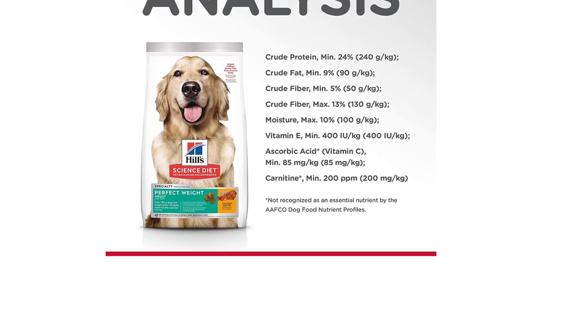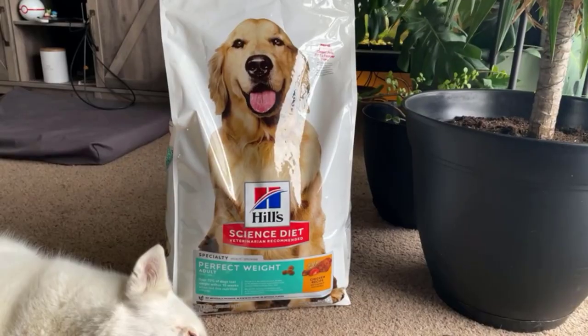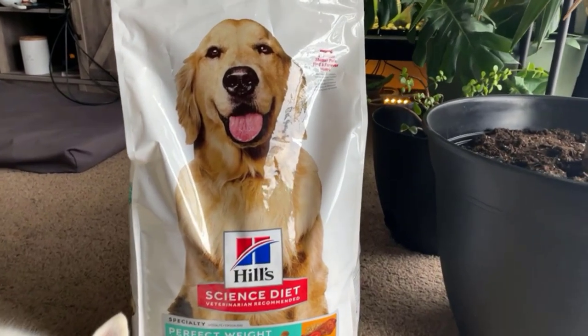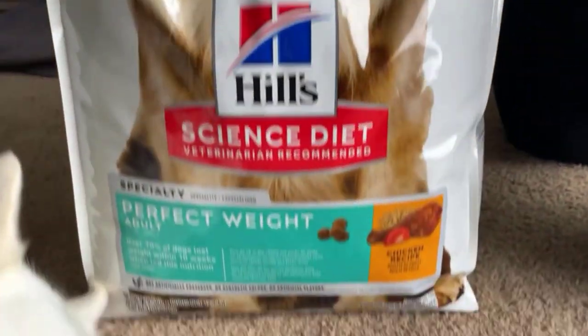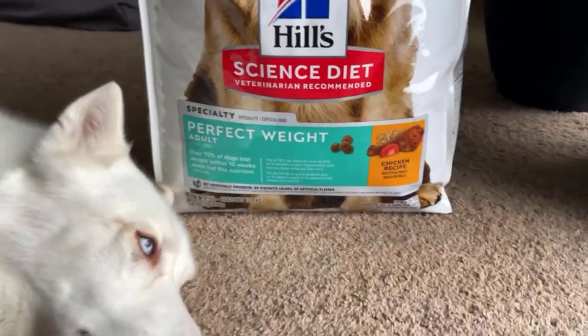Overall, Hill Science Diet Dry Dog Food, Adult, Perfect Weight for Healthy Weight and Weight Management, Chicken Recipe, 28.5 lbs bag is an excellent choice for pet owners who want to help their dogs maintain a healthy weight and live a happy, active life.